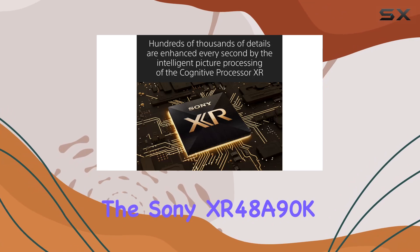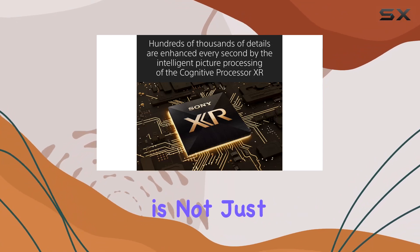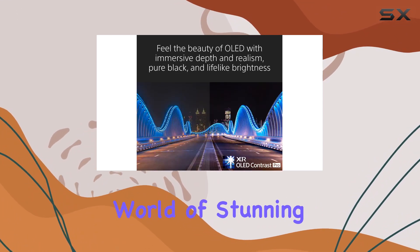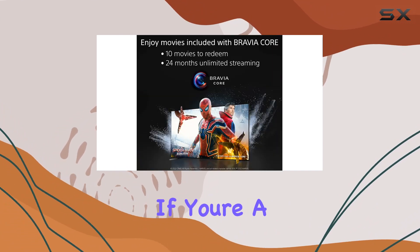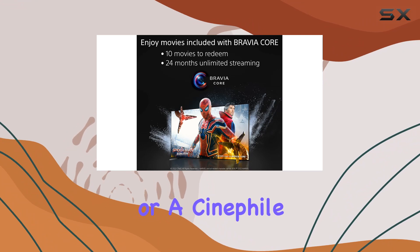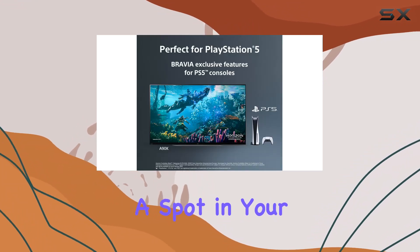In summary, the Sony XR48 A90K is not just a TV — it's a gateway to a world of stunning visuals, gaming excellence, and smart entertainment integration. If you're a PlayStation 5 enthusiast or a cinephile, this TV deserves a spot in your living room.